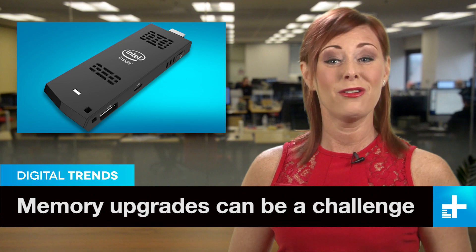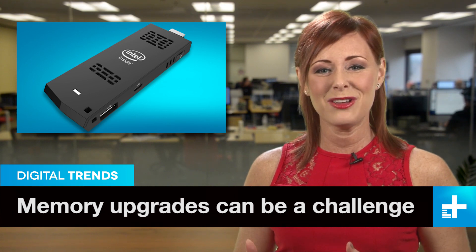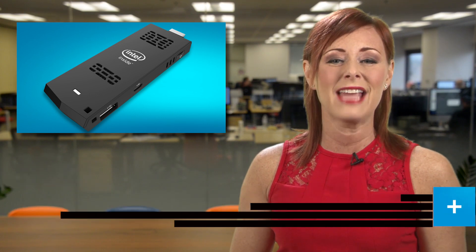Just yesterday we were talking about Intel's little stick computer and raving about how PCs were getting so small. Then the University of Michigan drops this on us: a self-contained computer sitting on the edge of a nickel.